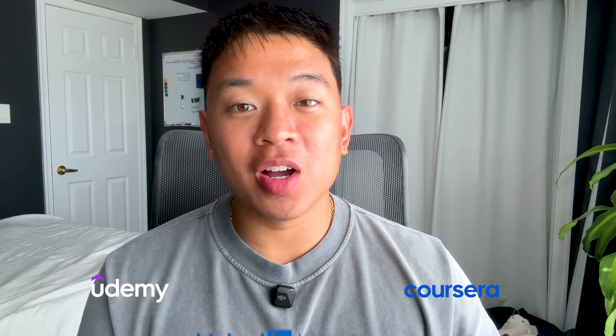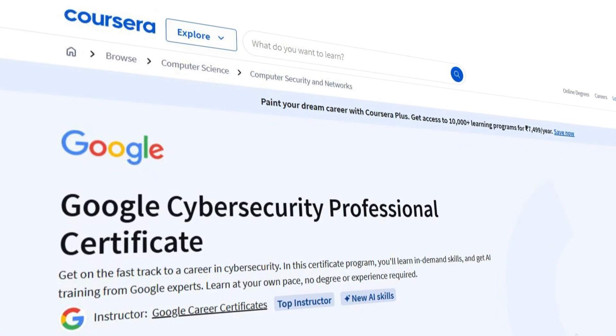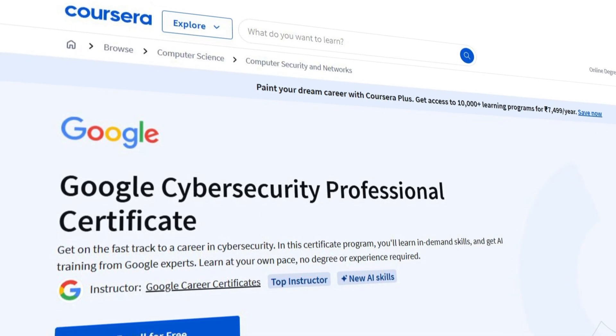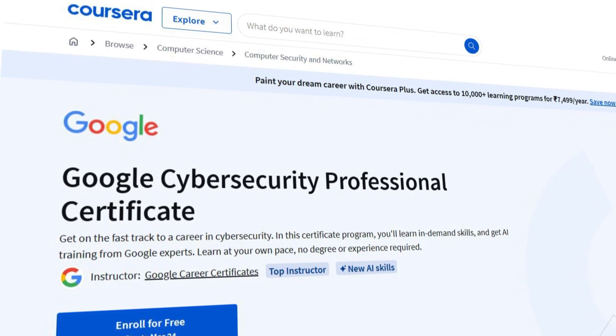One of the best certificates for learning the fundamentals of cybersecurity is Coursera's Google Cybersecurity Professional Certificate. It'll teach you the basics and you don't need any prior experience to get started. To begin your GRC career, you can also start learning about some of the most popular compliance frameworks and get a general idea of what they expect and how they work — think SOC, ISO, and NIST frameworks to read up on.